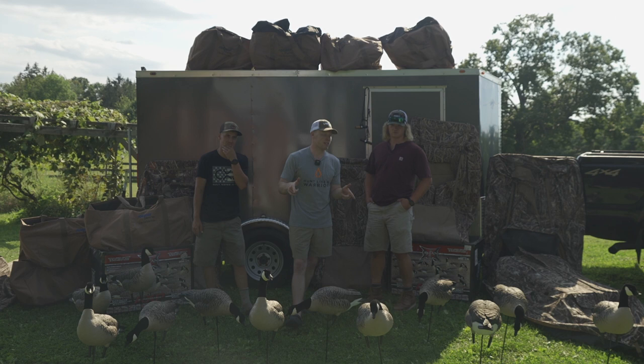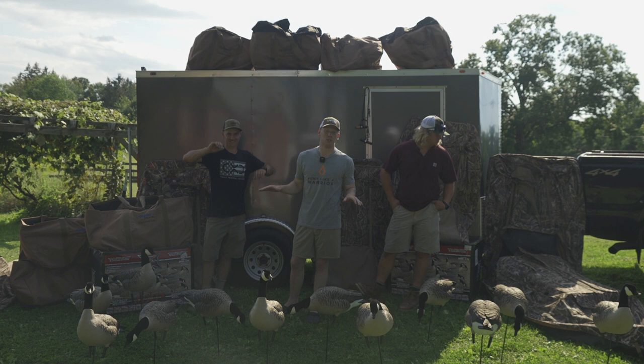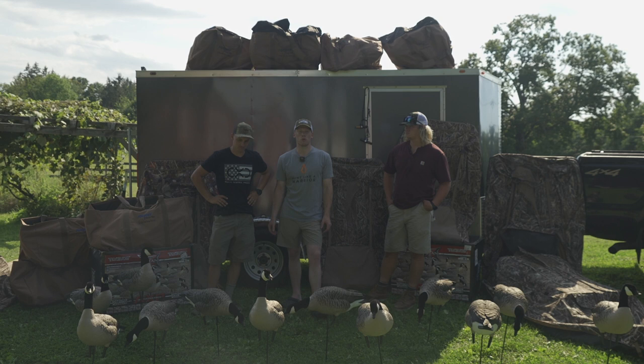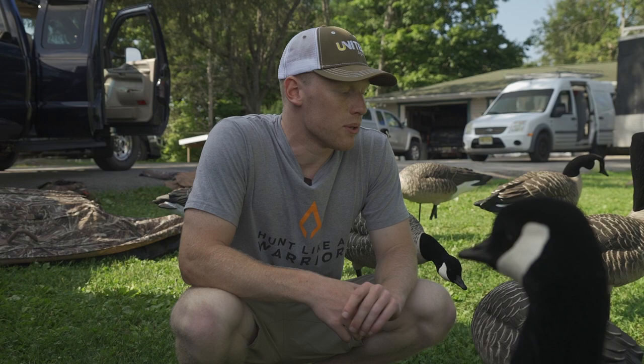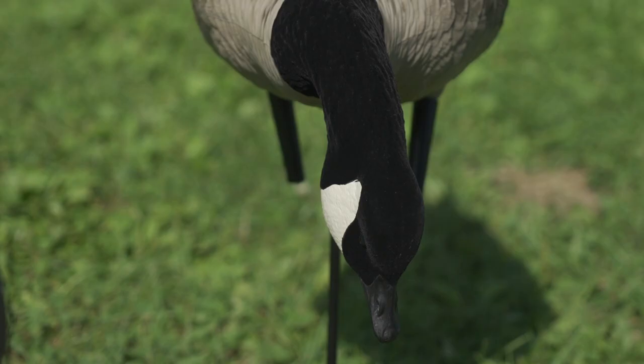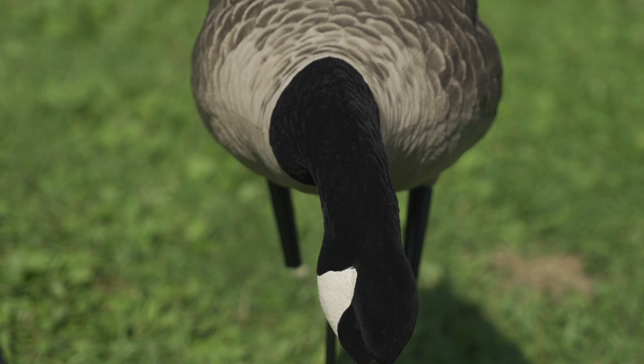We got the blinds, the decoys, the trailer, the light bar — we got it all. We have a yard sale of all the stuff we like to use for early season. We don't have too many decoys out because we don't use too many in early September goose. Most of the birds we're chasing are local birds, so we don't need those big 10 or 12 dozen spreads. This year we're going to be running AvianX full body lessers — this is the first year we're using these.